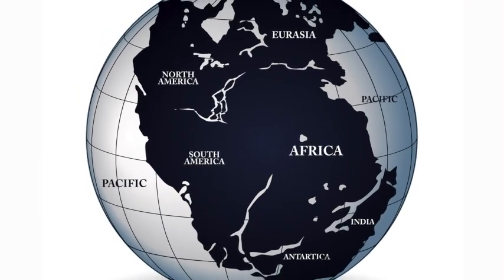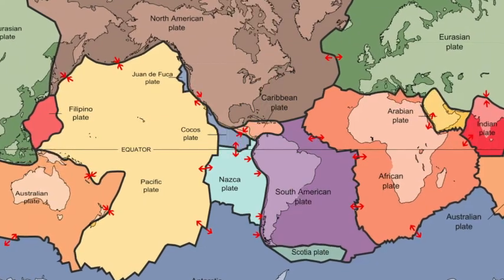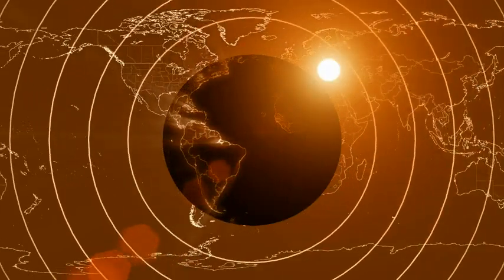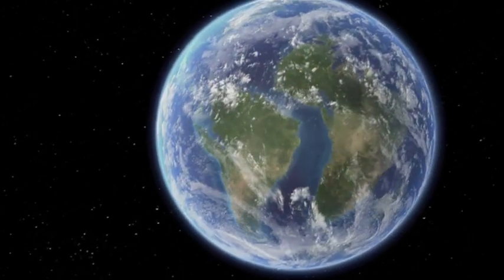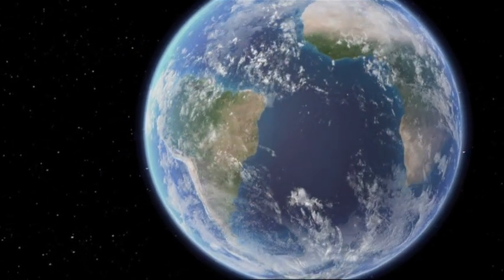How interesting that scientists believe that our world was once one big continent. As we learn what made this one big continent split into the seven continents we have today, it is important to remember that all of Earth's systems interact with each other. Sometimes these interactions are tiny in size, while other times they impact the whole globe. These interactions can happen in a fraction of a second, or they could happen over billions of years. Scientists believe that millions of years of very slow movement caused the top layers of the Earth to break apart and form our continents, and this slow movement still continues today.